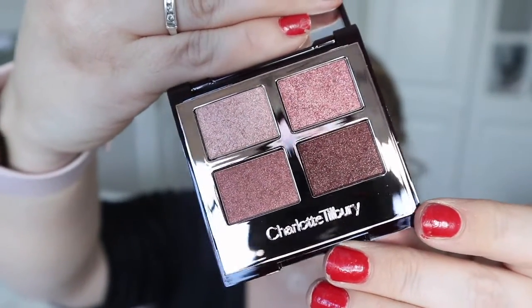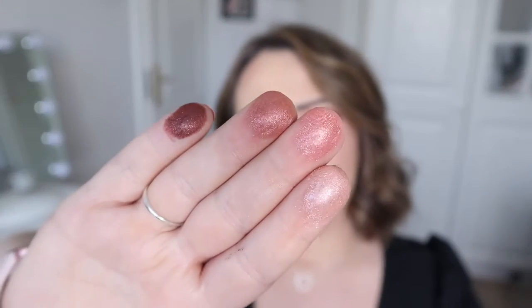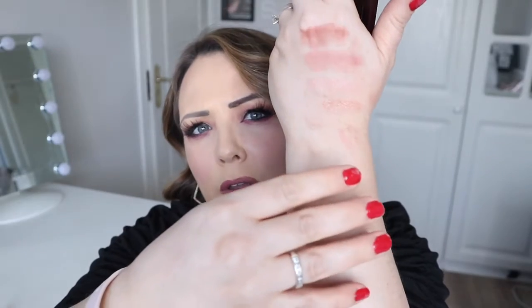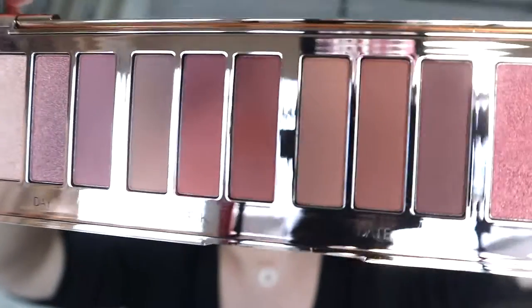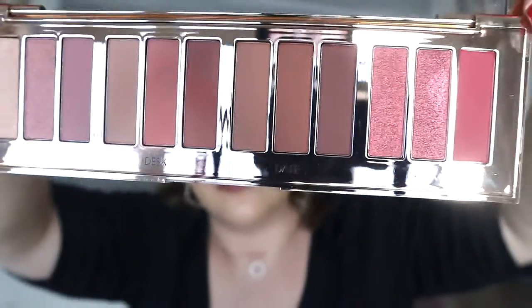Then you have the Pillow Talk Pops palette, which contains four pop shades — basically four versions of the pop shade found at the bottom of the original quad. These eyeshadows are best applied with your fingers, either on the lids on their own or on top of another eyeshadow to give a little pop. Finally, there is the new Pillow Talk Instant Eye palette, which is a whopper palette — so beautiful.